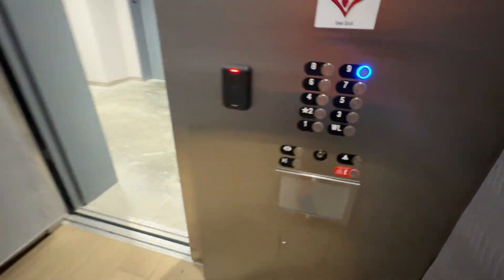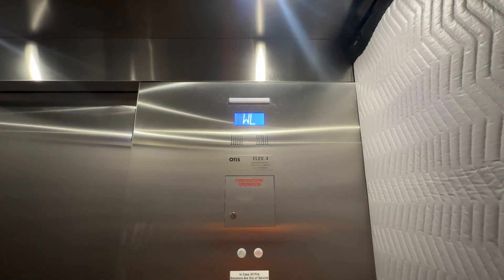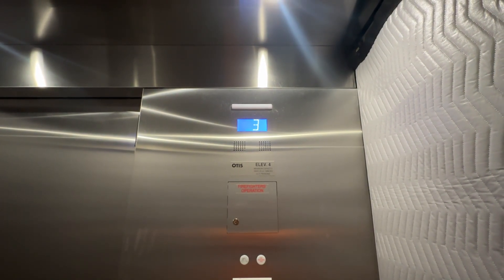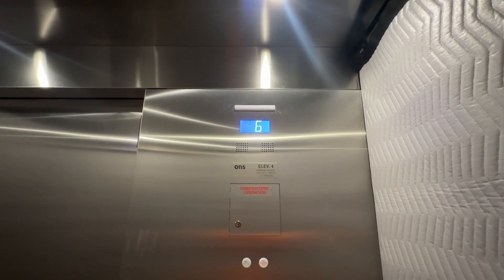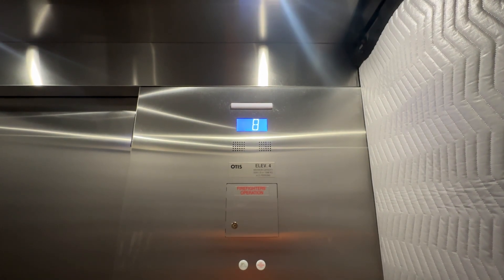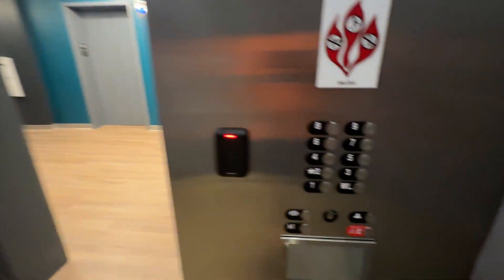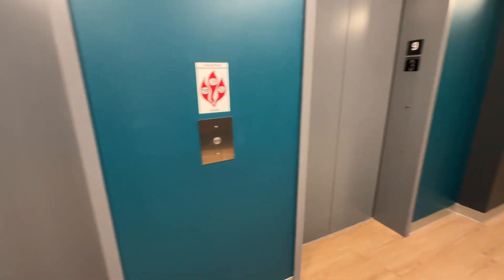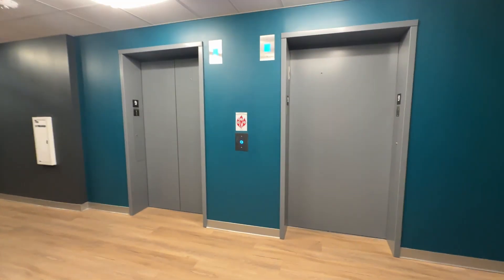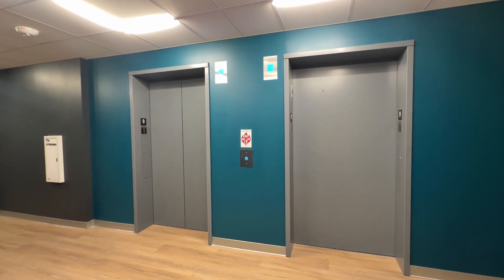Go back up to nine, and then we'll switch to the other side. We'll come over here — as you can see, separate controllers. That also causes a lot of people to push both buttons, and that makes the system slightly less efficient.